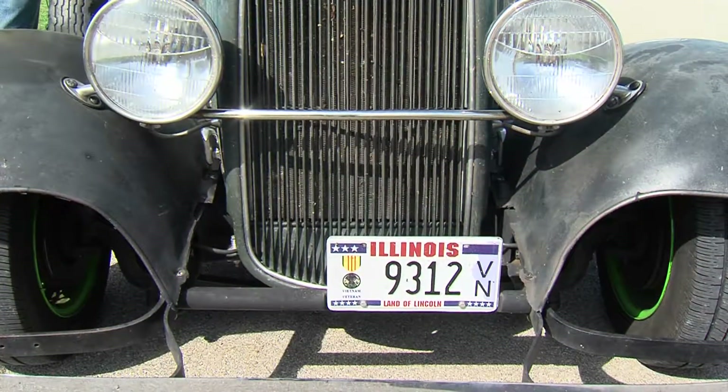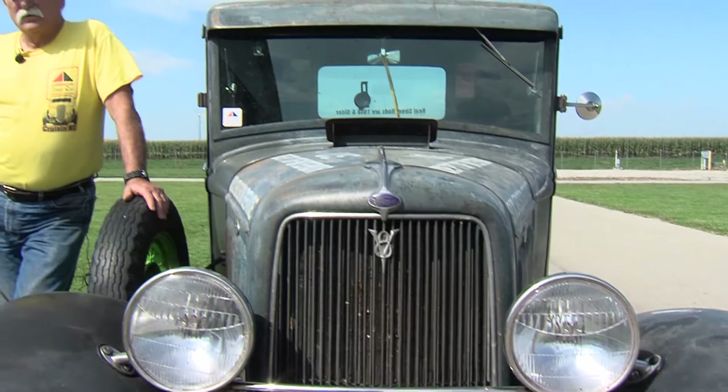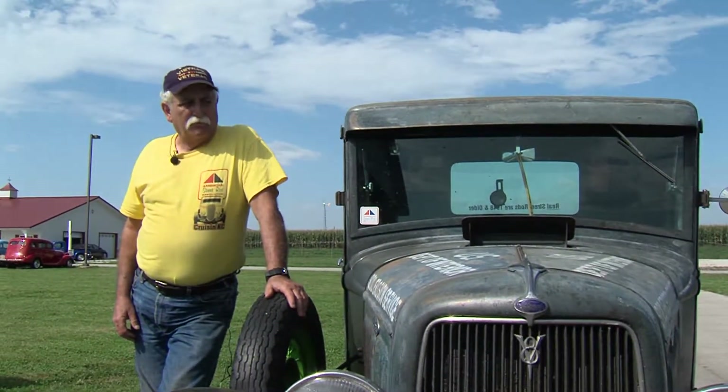All the dents and dings — what's on the hood is because it was a government truck back in 1934. And it did belong to the U.S. Department of Interior, yeah.